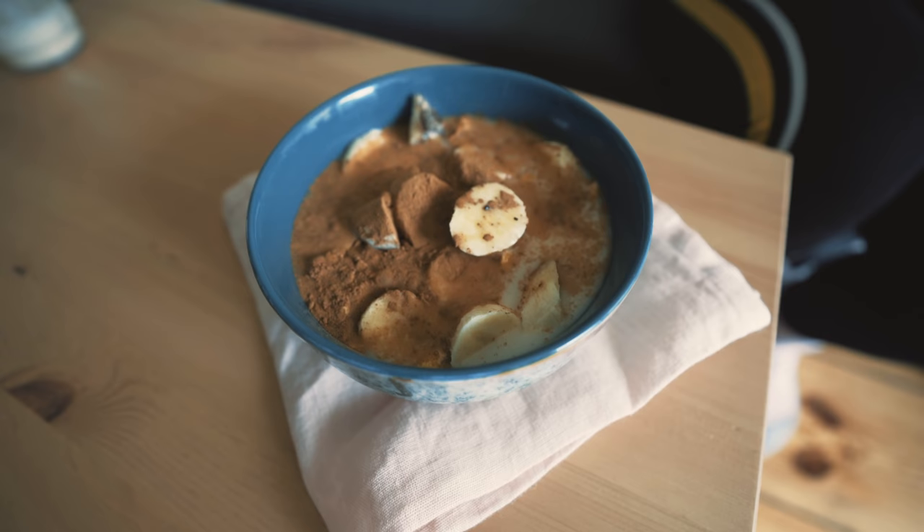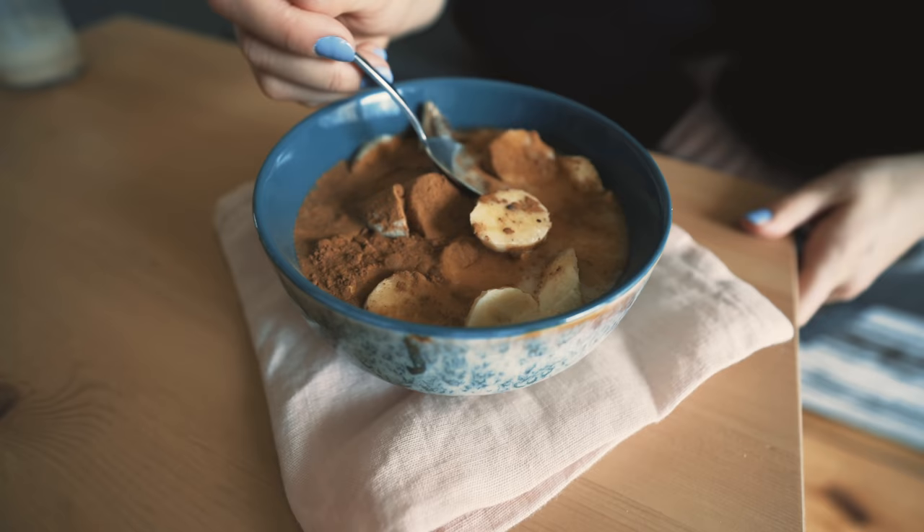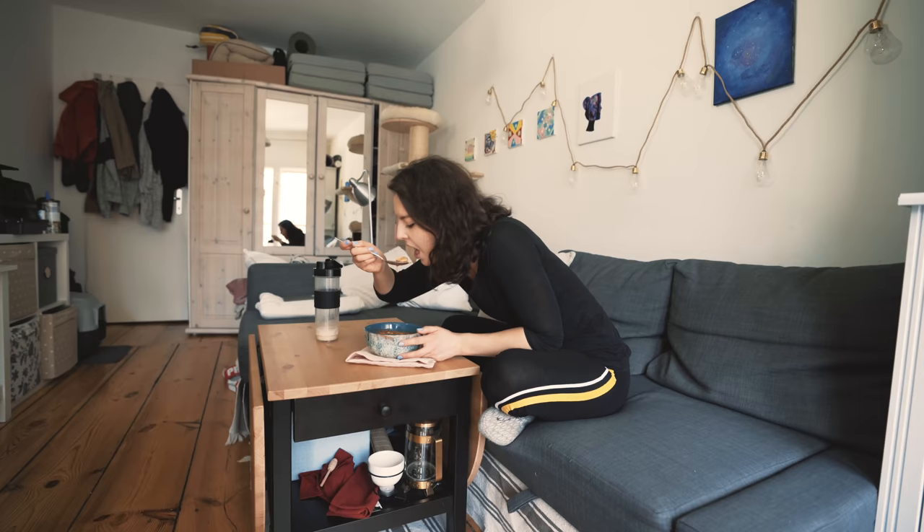Falls ihr wissen wollt, wie das geht, entweder in meinem vorletzten Full Day of Eating gucken oder auf meinem Food Instagram namens Reginas Food Stories. Da findet ihr den Beitrag schnell, weil da gibt es noch nicht so viele Beiträge, und könnt euch dann selbst Hafer- oder auch Dinkelmilch machen. Das ist eine Menge Zimt, aber ich liebe Zimt und in der Kombi ist das einfach nur mega.